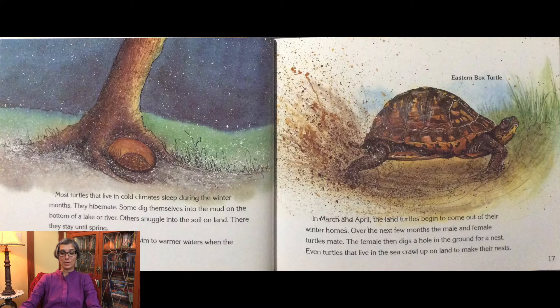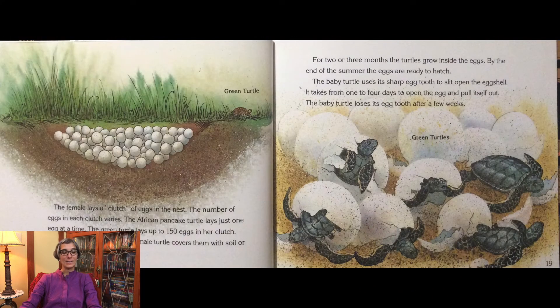In March and April, the land turtles begin to come out of their winter homes. Over the next few months, the male and female turtles mate. The female then digs a hole in the ground for a nest. Even turtles that live in the sea crawl up on land to make their nests. The female lays a clutch of eggs in the nest. The number of eggs in each clutch varies. The African pancake turtle lays just one egg at a time, while the green turtle lays up to 150 in her clutch. After she lays the eggs, the female turtle covers them with soil or sand and she leaves.